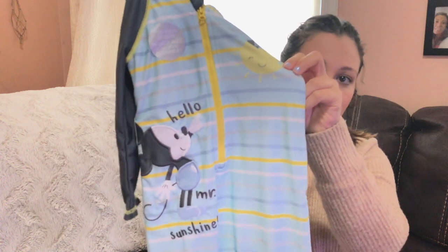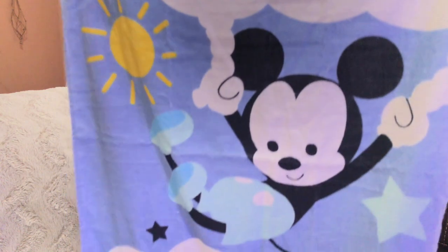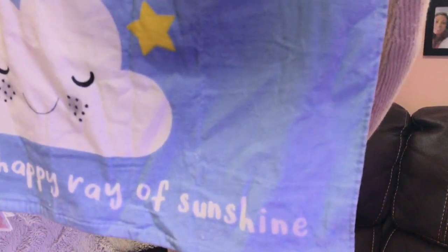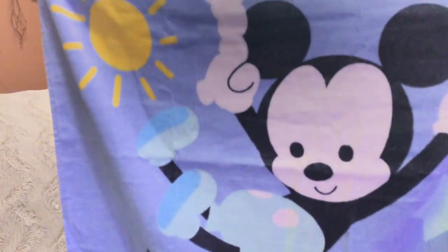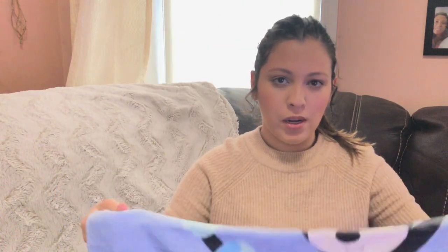The last item is this beach towel — so cute! It says 'Happy Ray of Sunshine.' I love it; it's like the cutest little towel ever. I don't have the exact price for the towel but I believe it was $10 or $15. So yeah, this was my small Disney Store haul. I hope you guys enjoyed and I'll see you in the next video — bye bye!